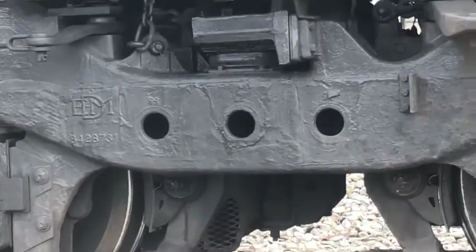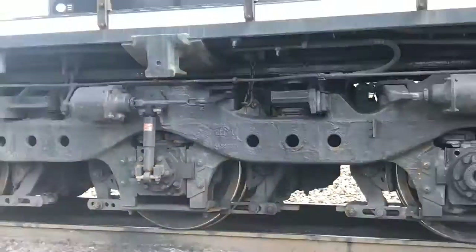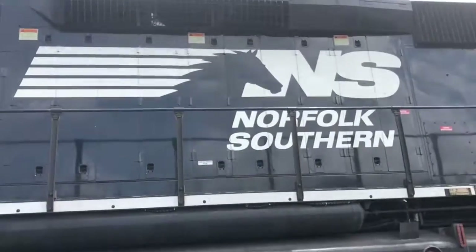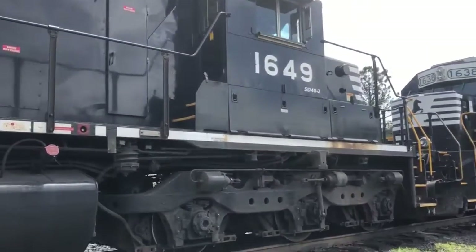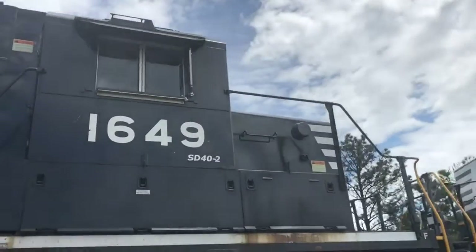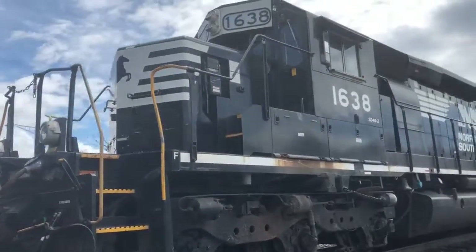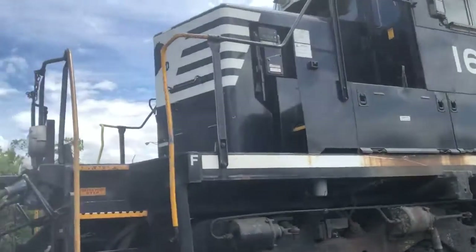They have EMD trucks. The big fat Norfolk Southern logo. 1649 SD40-2 and 1638 SD40-2.